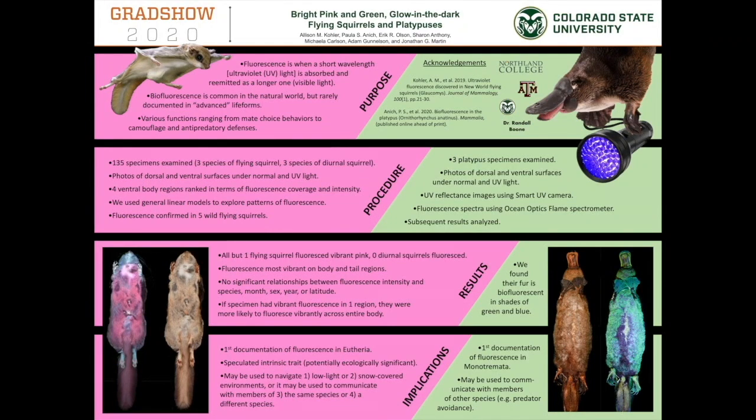Hello everyone, thanks for joining me to learn about my research on bright pink and green, glow-in-the-dark flying squirrels and platypuses. I'm Allie Kohler and I'm a PhD student in Ecology working with Dr. Boone. I'll be talking through the different sections of my poster, so feel free to follow along with the poster open in a different tab, pausing this video as needed.